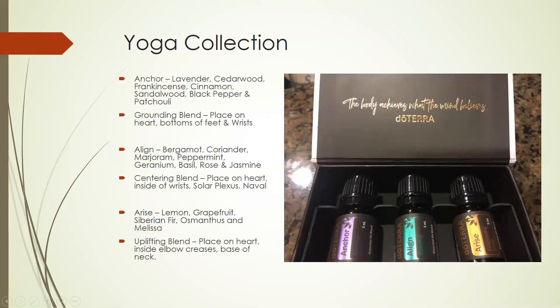This was one of my favorite collections that came out — it's a yoga collection, and it comes in a little box like a little shrine. When you open it, it says 'the body achieves what the mind believes.' The first oil in there is the Inga oil, which has lavender, cedarwood, frankincense, cinnamon, sandalwood, black pepper, and patchouli in it. It's a grounding blend that's great to place on your heart, the bottoms of your feet, and on the insides of your wrist. I also like to diffuse this one when I'm doing yoga or really trying to ground myself.